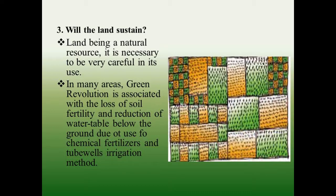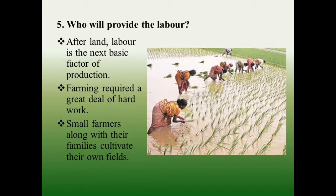How is land distributed between the farmers of Palampur? In Palampur, about one third of the 450 families are landless. Of the remaining families who own land, 240 families cultivate small plots. Cultivation of such plots does not bring adequate income to the farmer family.